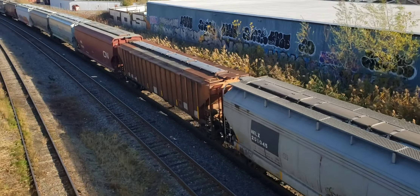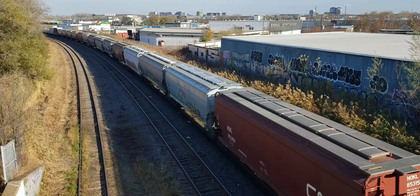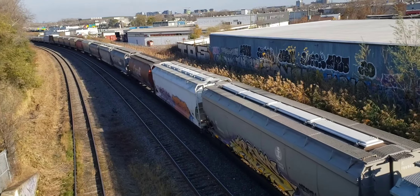Hey, it looks like it's Batman, but maybe I can get it. Here's what it looks like up the curve. Looks like there's a lot of train.